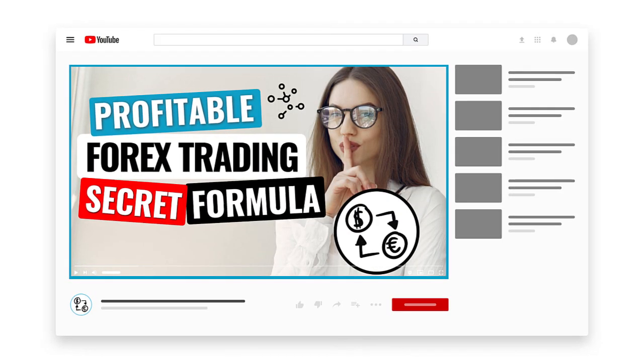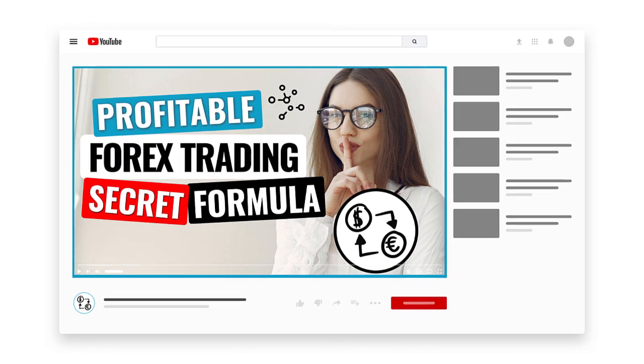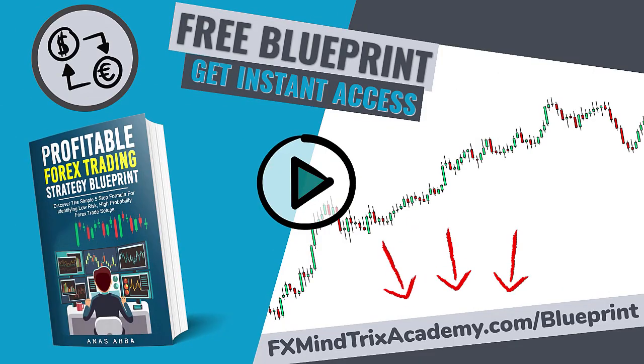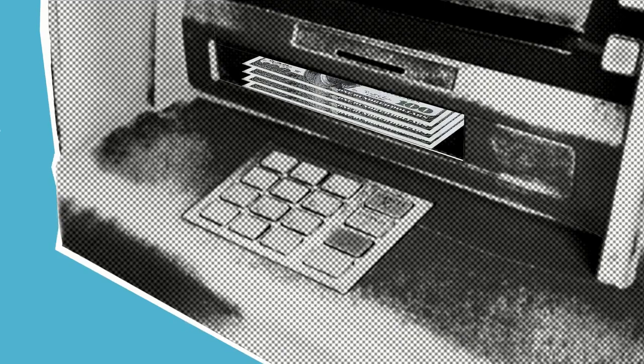If you just stumbled across this video and you'd like to get access to the other videos in the crash course and the supplementary materials which come along with it, head on over to www.fxmindtricksacademy.com forward slash blueprint, or click on the link in the description to get full access to the course. By the end of the crash course, you'll know exactly what you'll need to start and stop doing in order to become one of the consistently profitable forex traders who are able to squeeze profits out of the spot forex markets like a broken ATM machine.